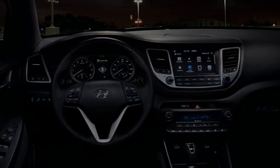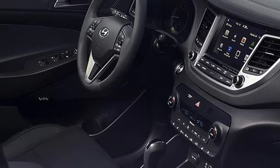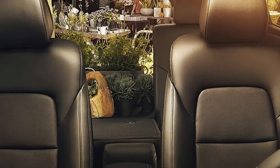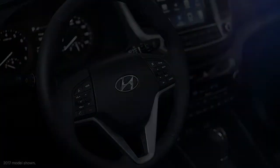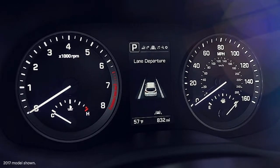Three trim levels are offered: entry-level SE, thrifty Eco, Sport, and top-end Limited. Front-wheel drive is standard, but all-wheel drive is available. The Tucson SE holds a direct-injected 2.0-liter four-cylinder engine, which develops 164 horsepower and 151 pound-feet of torque, teaming with a 6-speed automatic transmission.